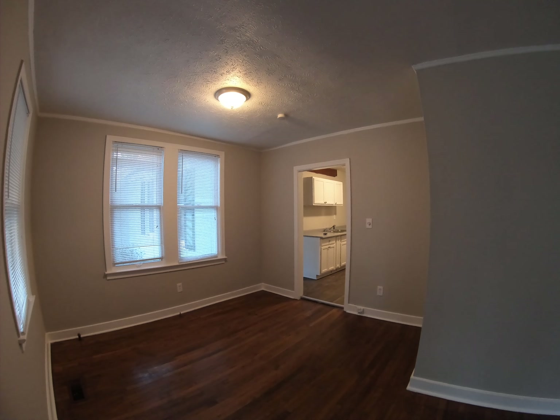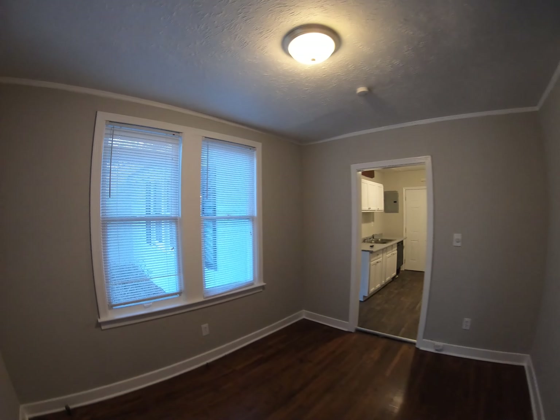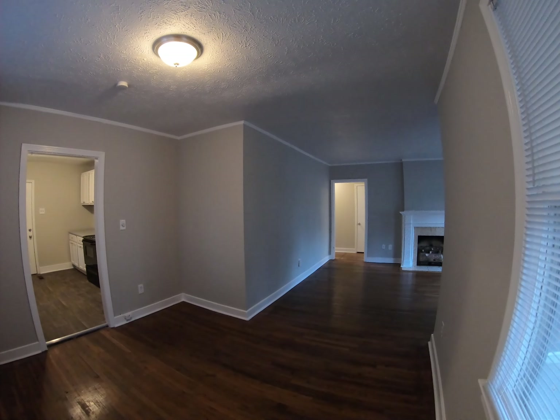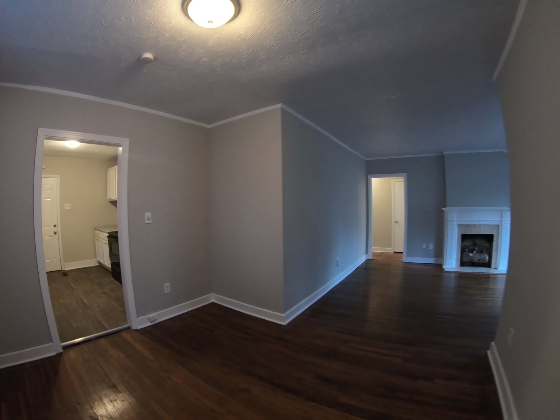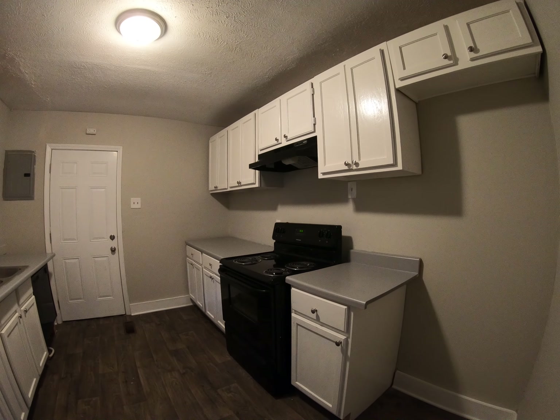We've come through the formal living space and we're now in the formal dining room. You could put a round table or a square one in there. And then we've got the kitchen.